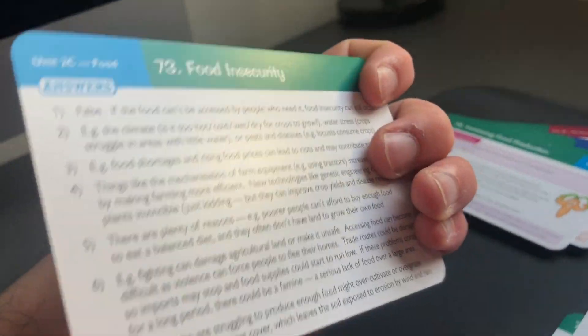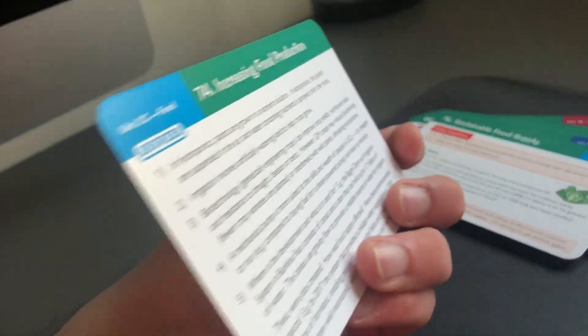I also bought the CGP Geography revision flashcards to test them out, thinking if they were good I'd buy more. But I quickly realised I don't like using other people's flashcards — I prefer making my own. They're good flashcards, but they're worded in a way I don't like. So for me it's not worth it, though you could try them and see. I'll just have to make my Geography ones myself.